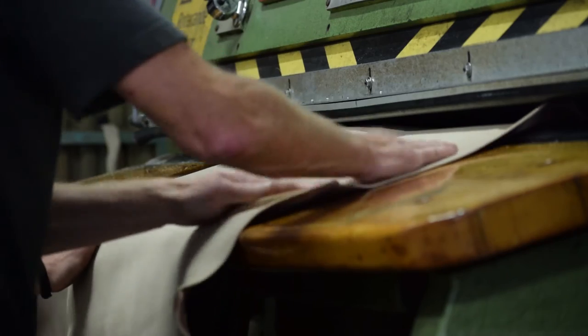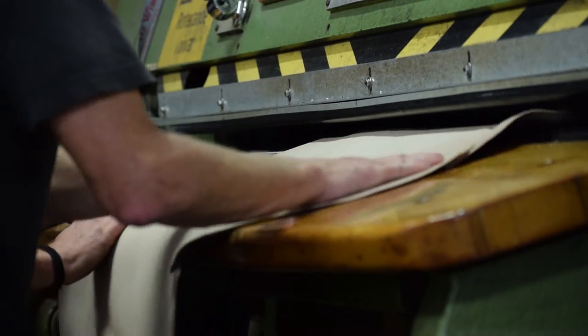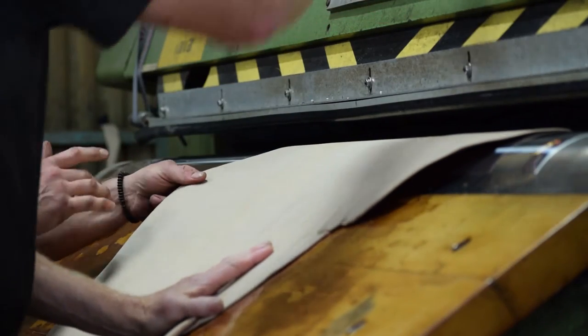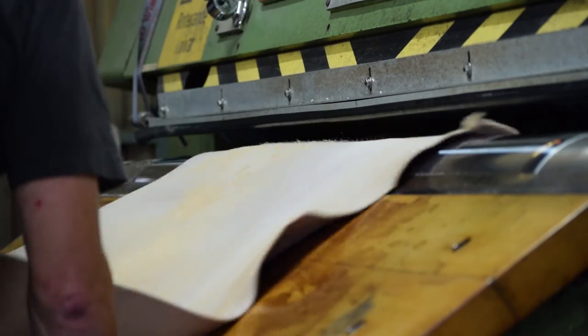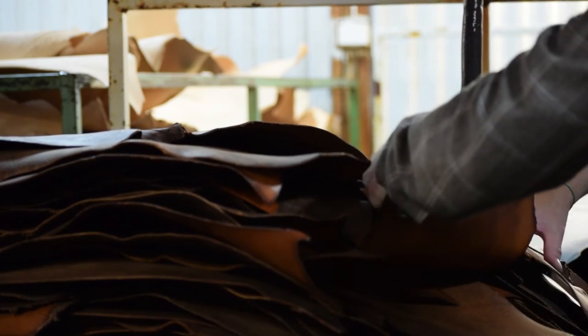We are 45 people employed, and we also have a workshop inside the tannery where we are producing leather products — everything from furniture to handbags more or less. We do that as a sub-supplier for different customers, and also in our own brand called TG1873.